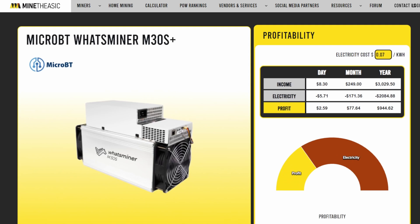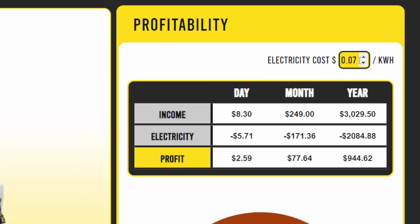In the upper right-hand corner, you can see we are set to $0.07 per kWh. Based off of the current price of Bitcoin, this unit would generate $8.30 per day. But you have to keep in mind electricity — electricity costs per day would run us $5.71, leaving us with $2.59 in Bitcoin per day.